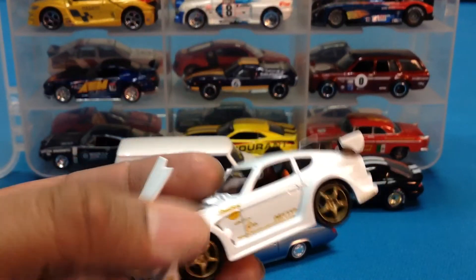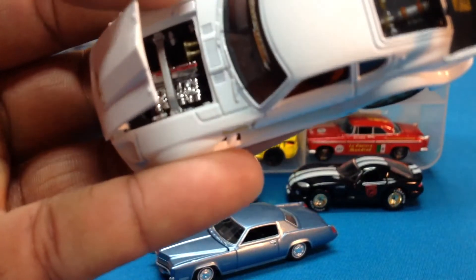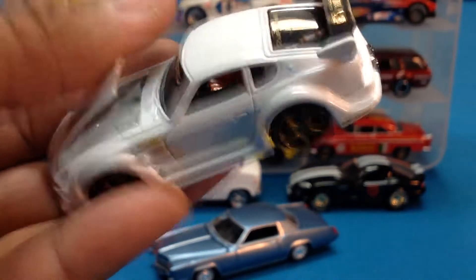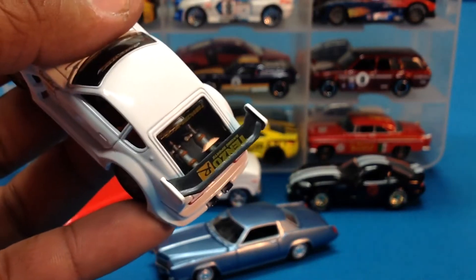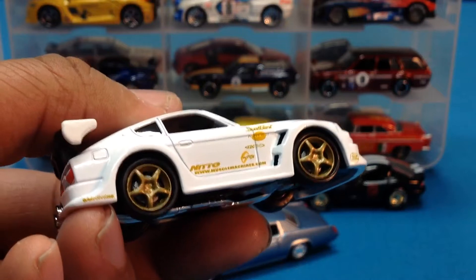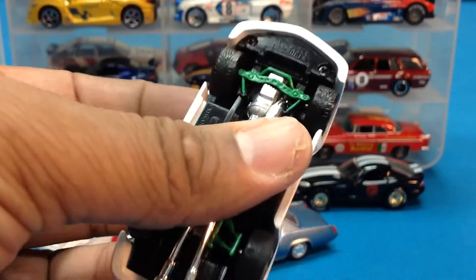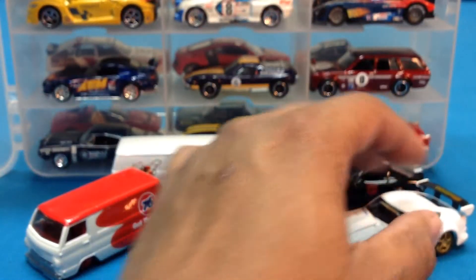This is the Datsun 240Z done up like some import tuner race car. Let's take a look under the hood — that is insane. What a great casting. The hood closes nice. It's bottle fed, of course — all babies need their bottles. Huge wing in the back, massive dual exhaust in the rear. Love these wheels and tires. Notice the detail for the brakes and the rotors — that's just complete insanity. The base is plastic, but that doesn't matter; there's a whole lot going on here. That's the sick business right there.